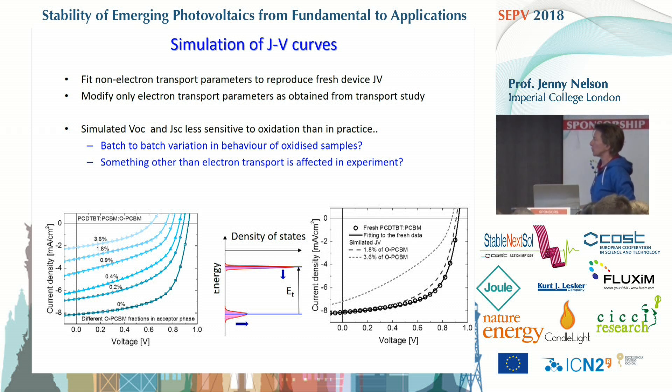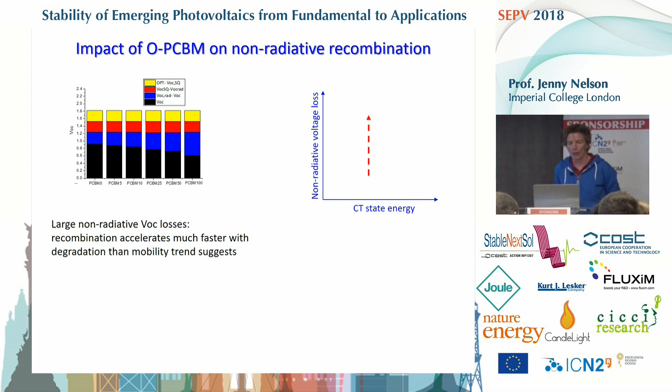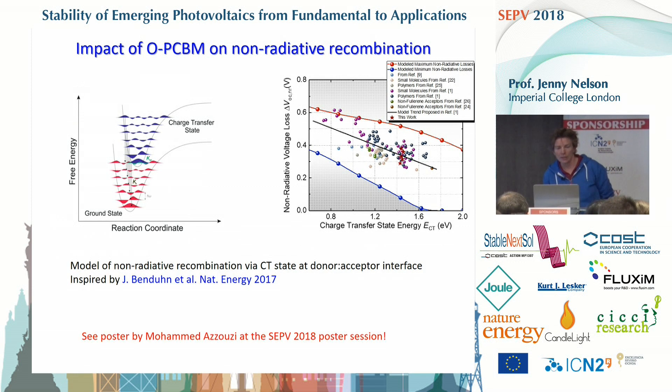Something other than electron transport appears to be affected in the experiment. Coming back to the recombination picture, the magnitude of the non-radiative voltage loss is increasing a lot — larger than you would expect from the loss in electron transport alone. Looking at this non-radiative loss as a function of the CT state energy, the loss is increasing while the CT state is barely changing. Last year a nice paper from Kern van der Waals' group introduced a model for non-radiative recombination involving the decay of a charge transfer excited state to ground via a combination of radiative and non-radiative processes.